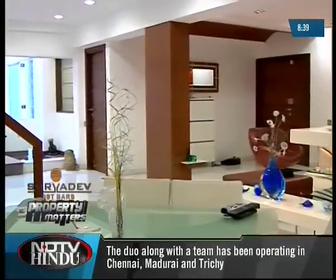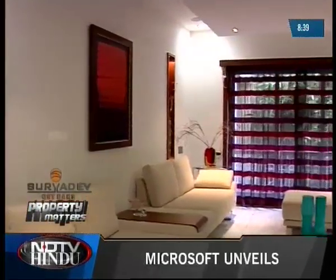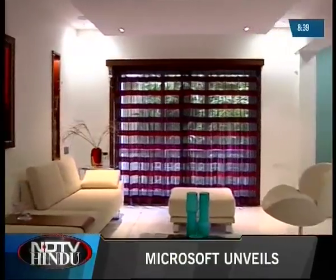Up next on Suryadev Property Matters: stunning interiors and well-designed spaces, all in a breathtakingly beautiful home.